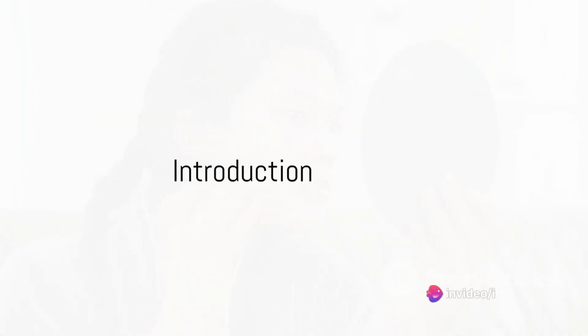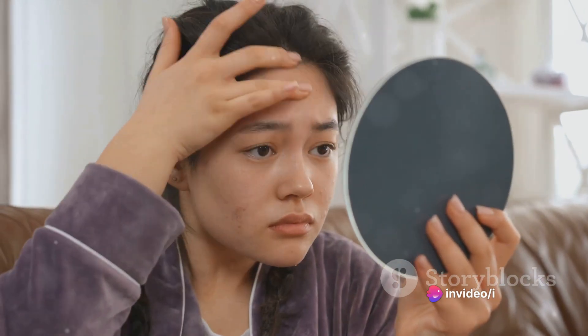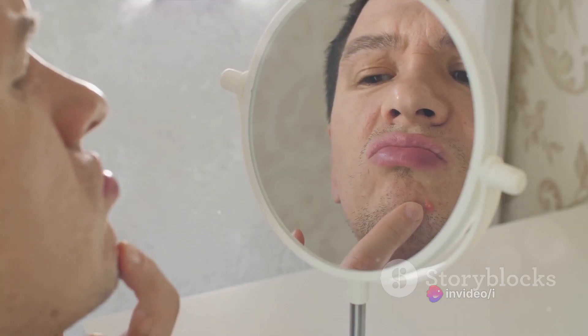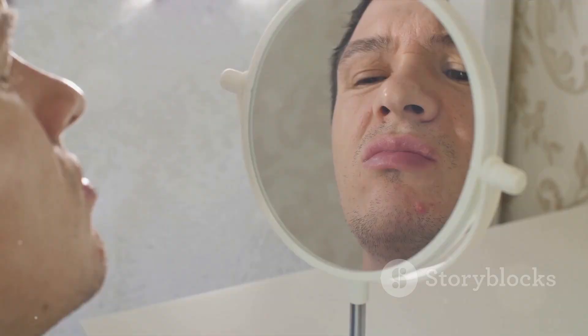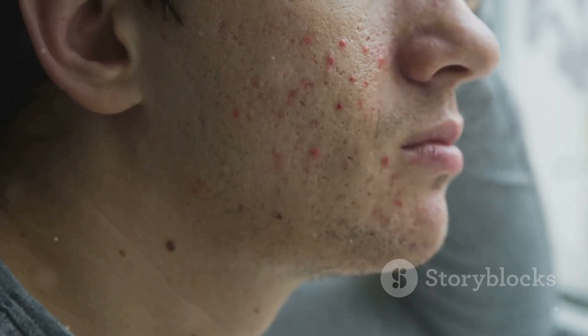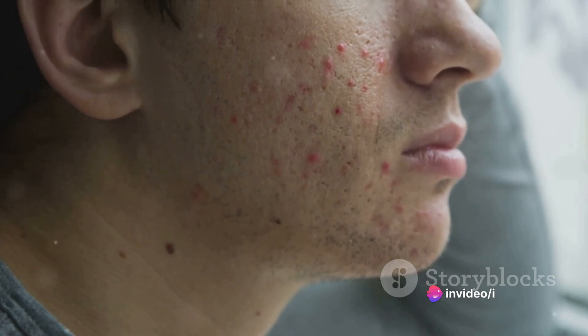Welcome to today's video titled Blackhead vs. Pimple: What's the difference? Unraveling the distinctions and effective solutions. We're diving into the world of skin health, where blackheads and pimples reign supreme. Though both are types of acne blemishes, they're as different as chalk and cheese in how they form and present themselves.